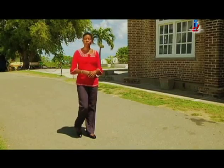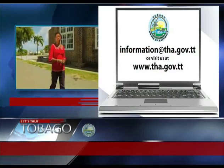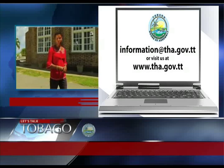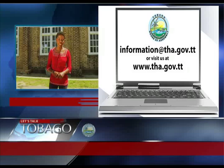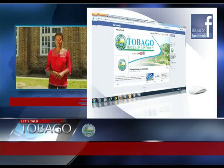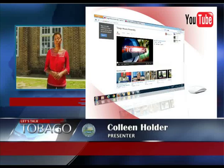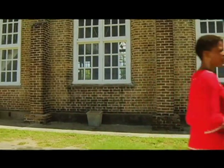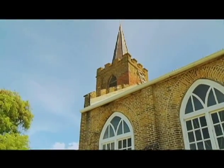And that's how we bring this week's edition of Let's Talk Tobago to a close. Do remember you can send us your comments to information@tha.gov.tt or visit us at www.tha.gov.tt. Like us on Facebook and add us to your YouTube playlist. I'm Colleen Holder on behalf of all of us at the Department of Information. Have a safe and enjoyable week. As we go, here's a final look at the St. Patrick's Anglican Church at Mount Pleasant. We'll see you next week. Bye.